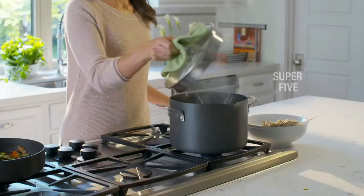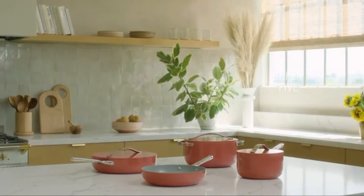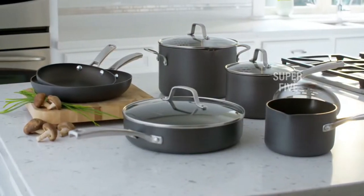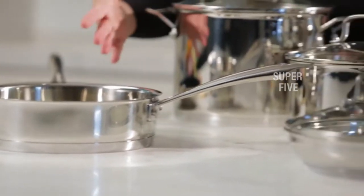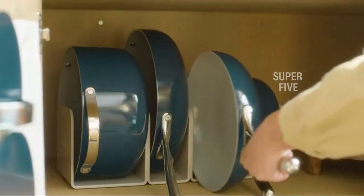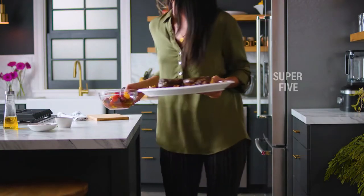Electric and induction cooktops are becoming increasingly popular. Not only are they better for the environment — induction stoves are about twice as efficient as gas and don't release toxic methane into your home — but they're also so much easier to clean. You do have to be more careful with glass stovetops than gas, as some pots and pans can scratch or even break the glass top, and you have to pay attention to how pots and pans heat up so you aren't left with hot and cold spots throughout your dish.